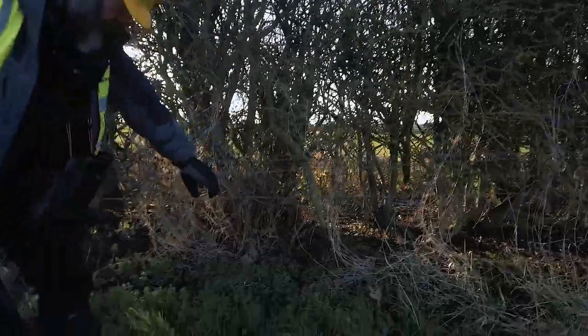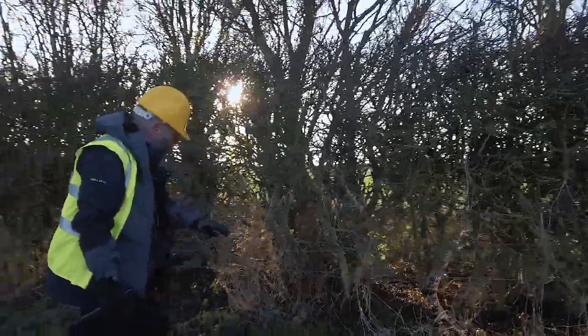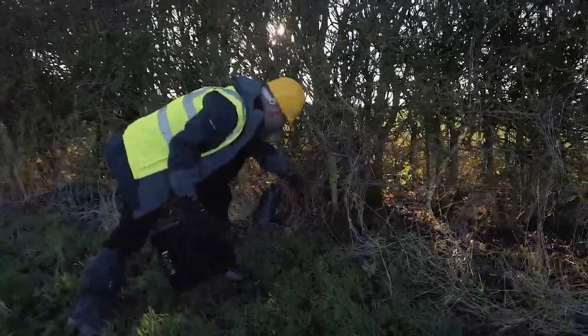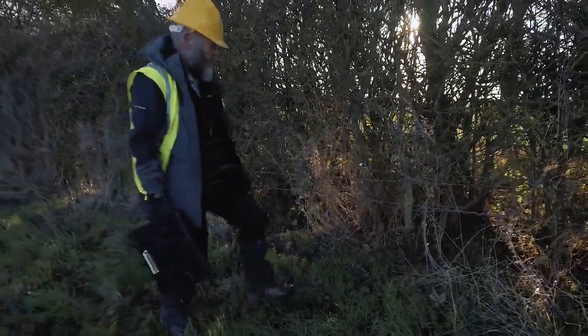There is a very vague path here. If this was badgers it would be much more visible and well padded down, and you always look for signs of badger hairs caught on the barbed wire — but there aren't any.